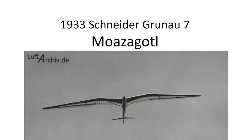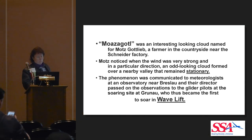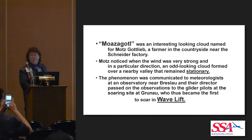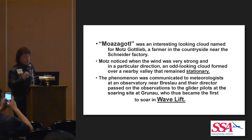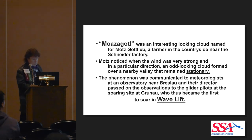So the Moazagotl — why is it called that? There was an interesting-looking cloud that a farmer named Moazagotl noticed near the Edmund Schneider factory. When the wind was very strong in a particular direction, it was a wave cloud. He relayed this to local pilots and they were among the first to use wave lift.